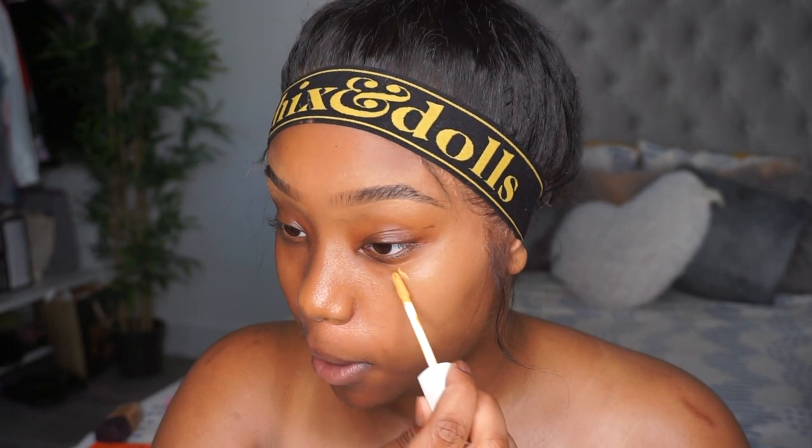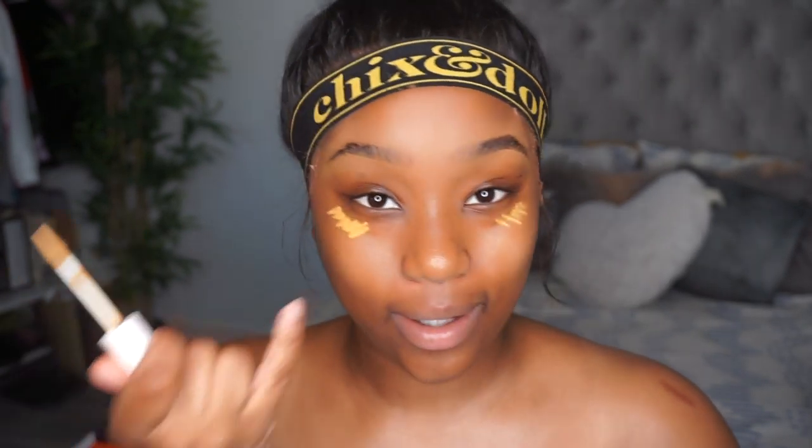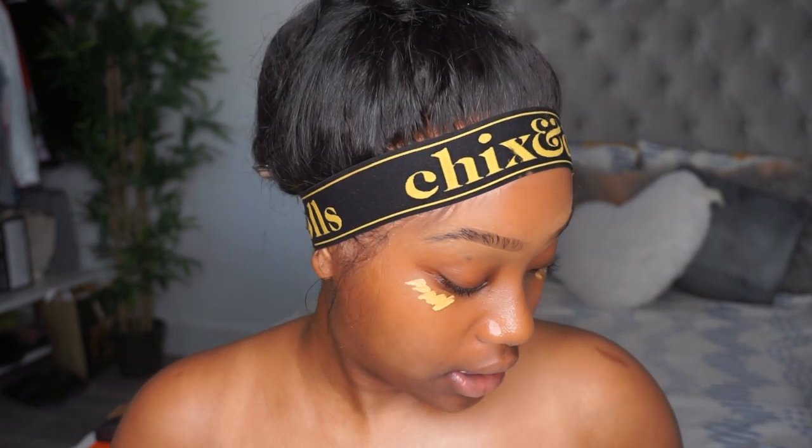I'm trying this out — I haven't done this before. So this is the Fenty 345 concealer and I'm just gonna put it here, trying something new. I was watching this girl on YouTube — her channel is called Snitchery — and she can literally change her face with concealer.